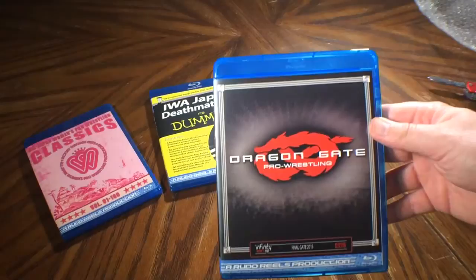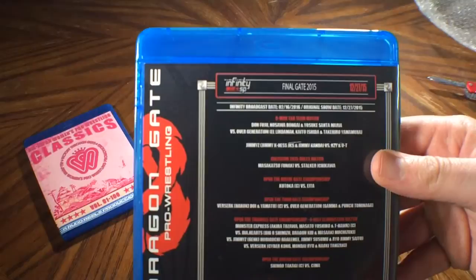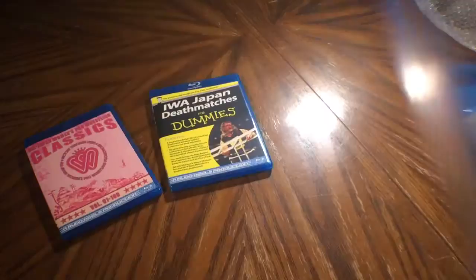Next we have Dragon Gate. This is Final Gate 2015 from December. The writing is kind of small in there, but we'll have the match listings in the description. A single disc.